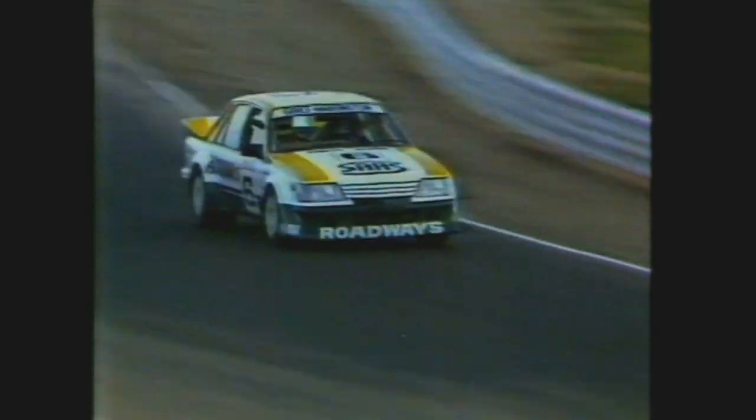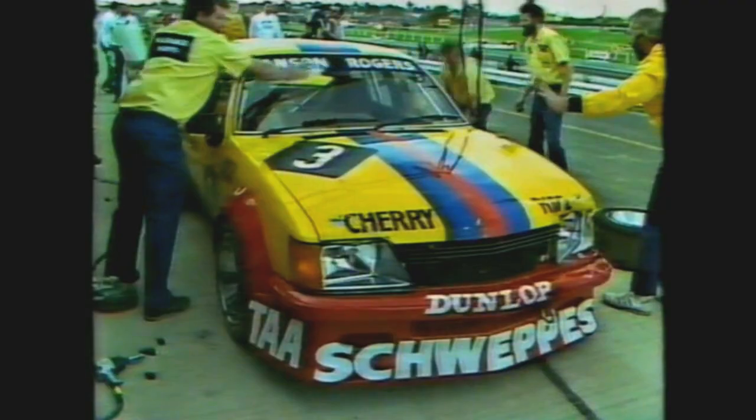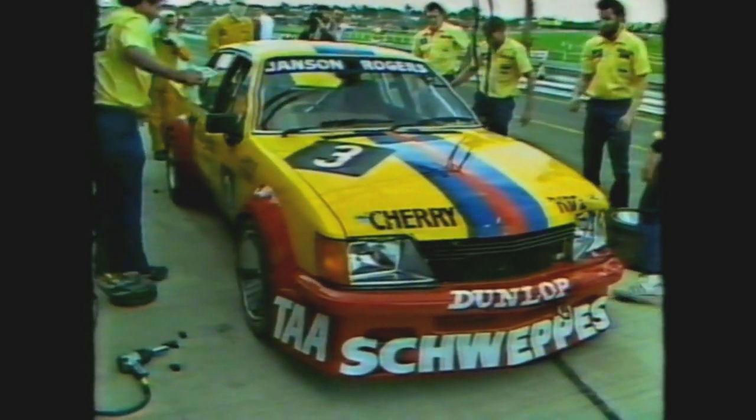So on lap 39, after dropouts and pit stops, Alan Grice took over the lead from Harvey and Richards. But the troubles for the frontrunners continued. Janssen took over from Rogers but would only get to the end of the straight before a $2.50 bearing made him a spectator. Alan Jones, plagued with a bad head cold, took over from Cullen and roared out to the delight of the crowd.